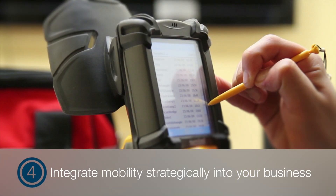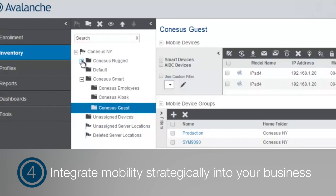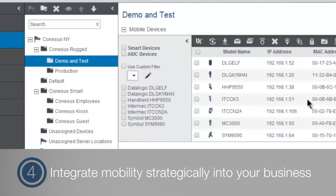Four: integrate mobility strategically into your business. Standardizing on Avalanche lets you manage all enterprise deployments and assimilate mobility into larger IT strategic plans.